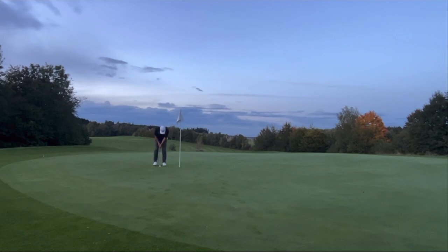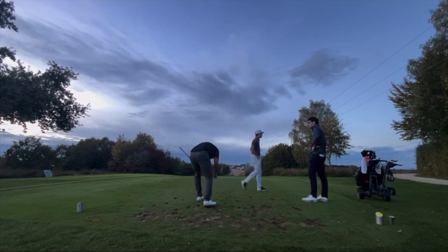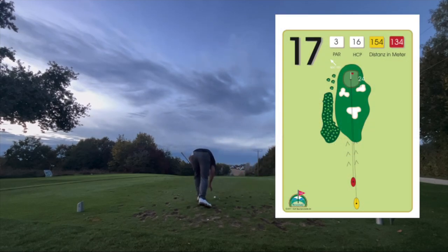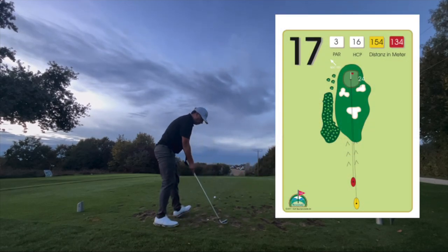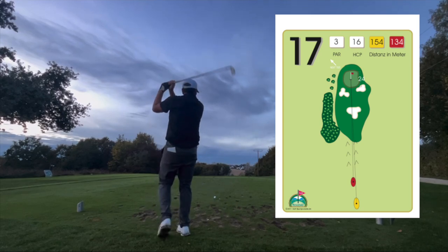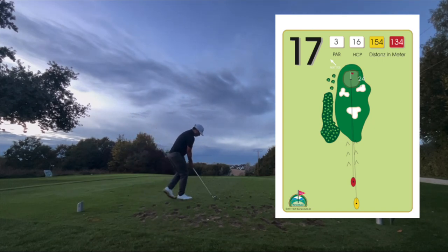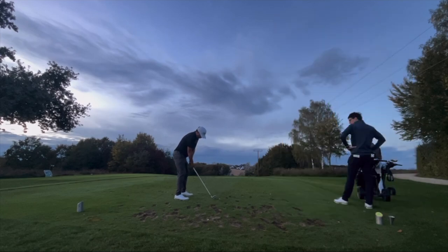Hole 17 is a par three, the shortest par three at about 165 yards downhill. I used my seven iron. You have to be careful with club selection here because even though it's downhill, for some reason it plays longer than expected.